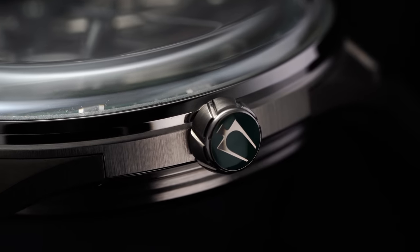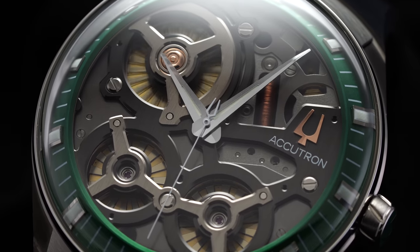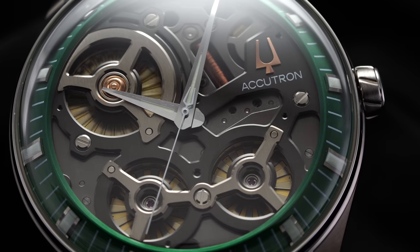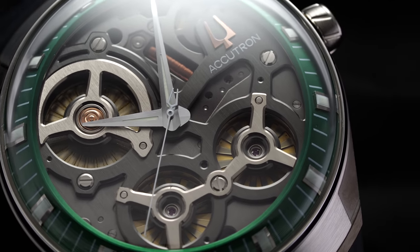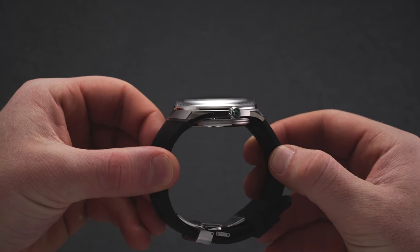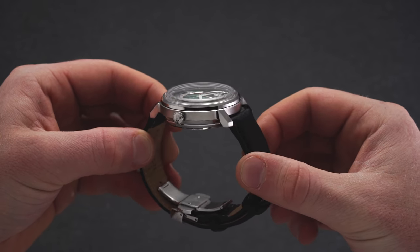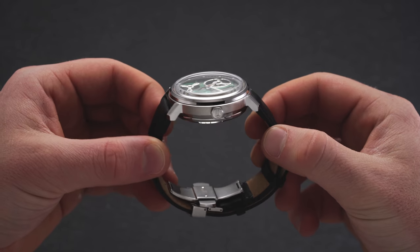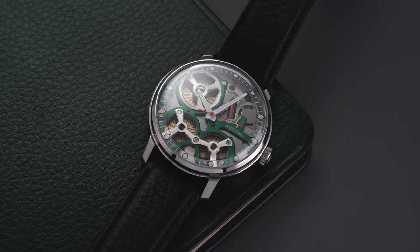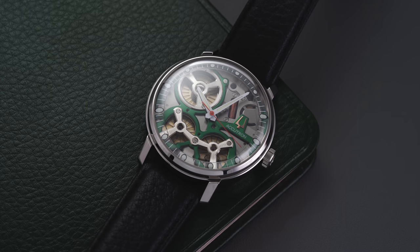The Space View 2020's bezel size gives the watch a more traditional overall look without taking away from the dial. The Space View DNA has a stylized push-pull crown adorned with a green enamel cap and the iconic tuning fork logo. The Space View 2020 has a more traditional push-pull crown without the green cap but keeps the tuning fork logo. Both models are water resistant to 50 meters, though they aren't designed for serious water activities.